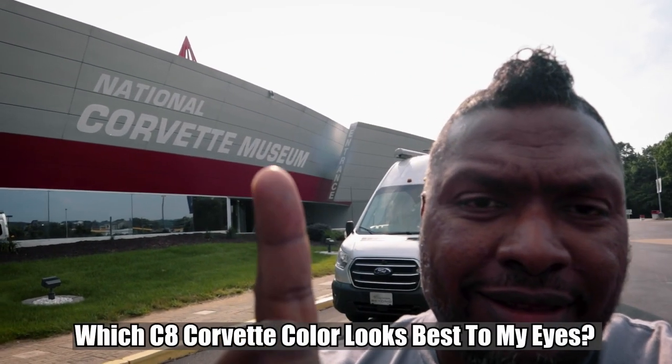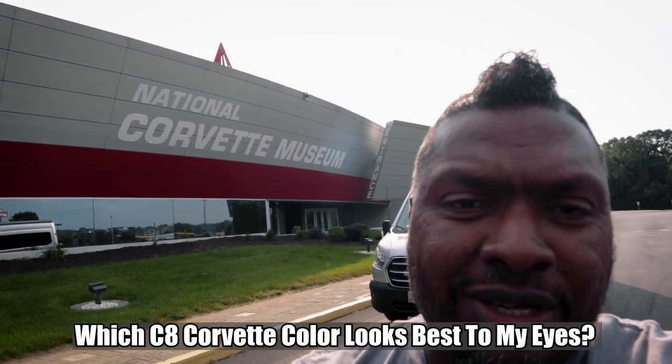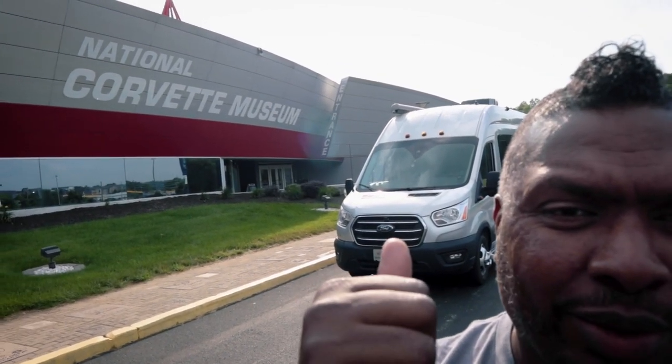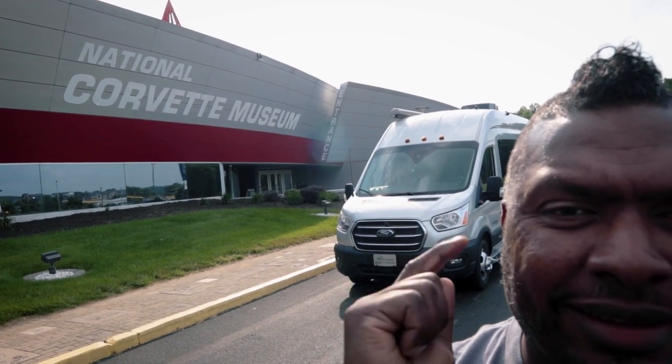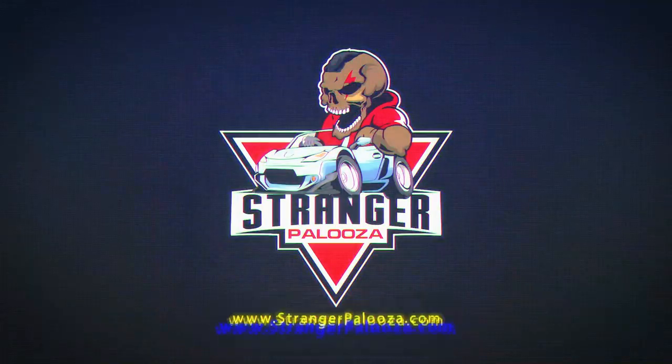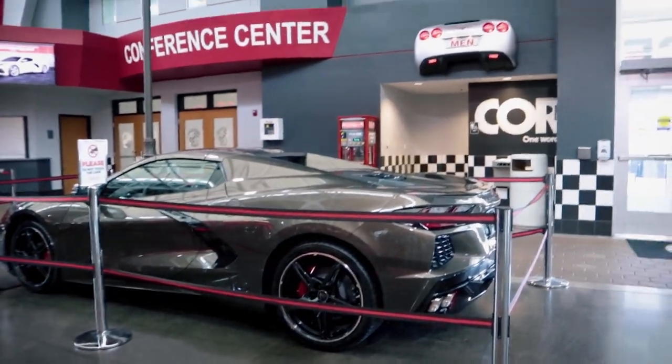Check that out — the National Corvette Museum! That's what we're doing. We've got our 2021 Coachman Beyond, we're here in Bowling Green, Kentucky at the National Corvette Museum. It's built on a 2020 Ford Transit chassis, but I'm a fan of all cars including the Corvette, so Lola and I are going to check that out right now and share it with you guys.